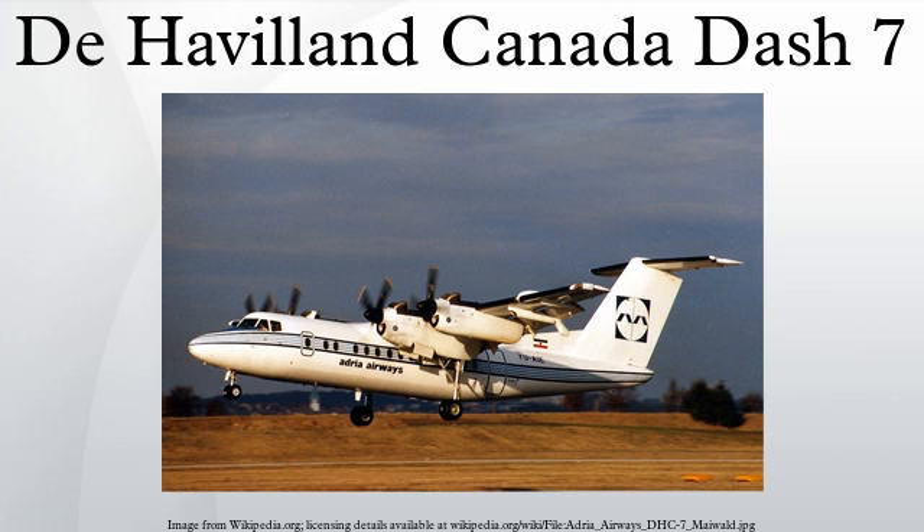EO-5A ARL-I, converted by California Microwave Inc., 1991–92. EO-5B ARL-C, United States military designation for Series 102. EO-5C ARL-M, converted by California Microwave Inc., 1996. RC-7B ARL-M, redesignated EO-5C in 2004.